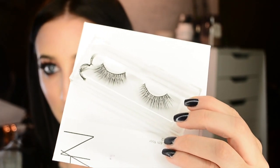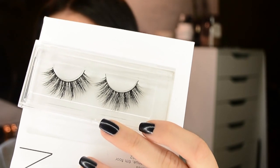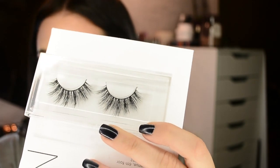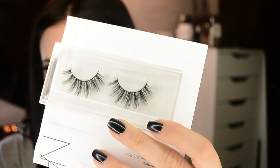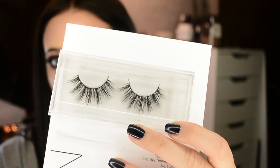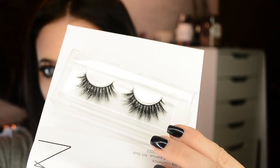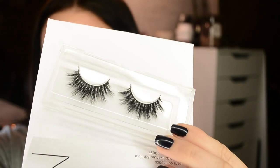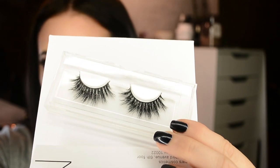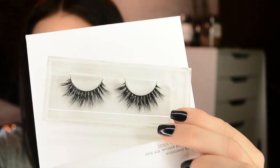The next style is Naomi — these are what I'm wearing right now. I love how there are alternating lengths; they're very doll-like without being clownish or cartoonish. These are my favorites — I got two pairs. The last style is called Yonce. These are fairly dramatic but I wanted a more dramatic pair. They give you the effect that you have two sets of lashes stacked on top of each other.